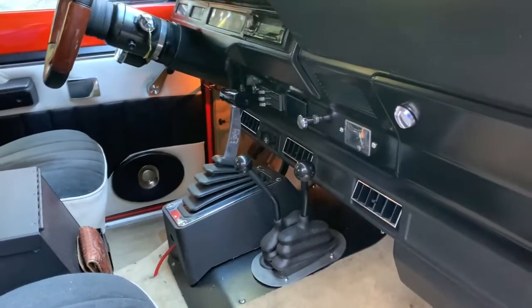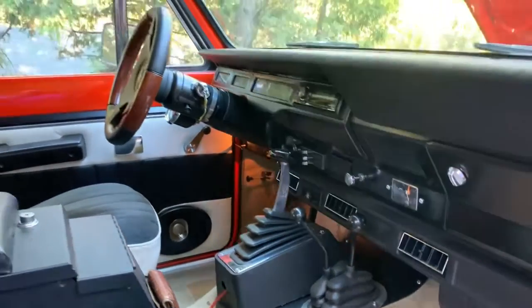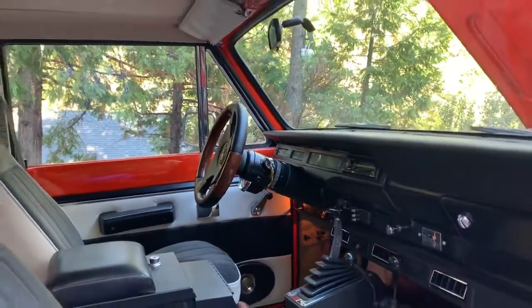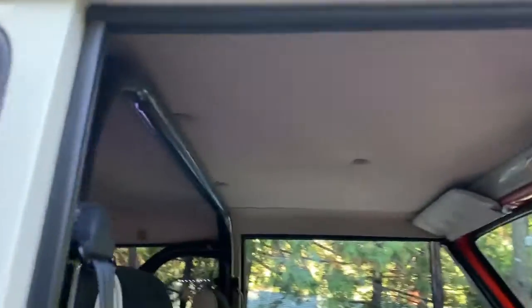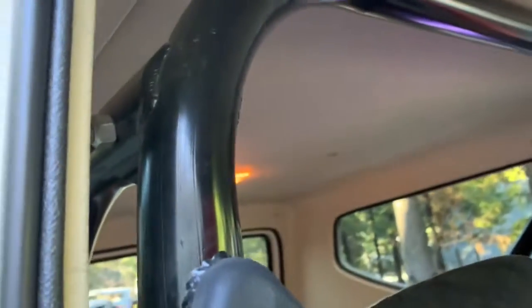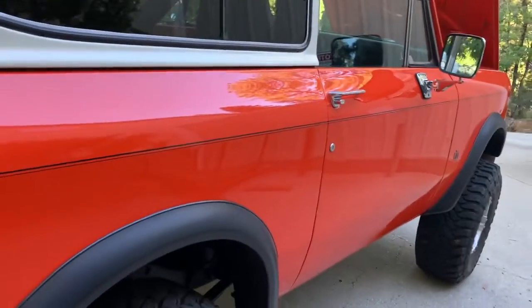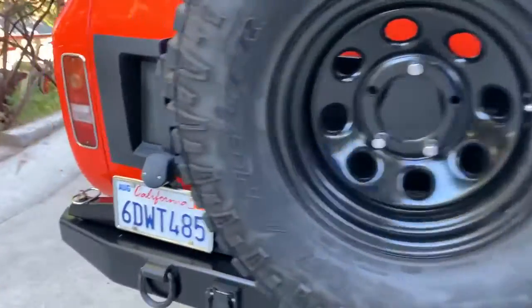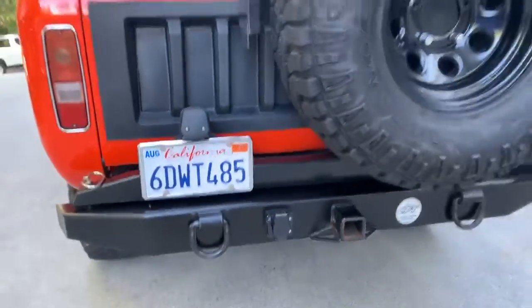Got a nice little center console. It's a Unit 300 with twin stick on the transfer case. It's a tilt column — I don't think we put that in the ad. Headliner is all custom. The door shuts nice — didn't have to slam it, although it is a little downhill there. Nice little custom bumper.